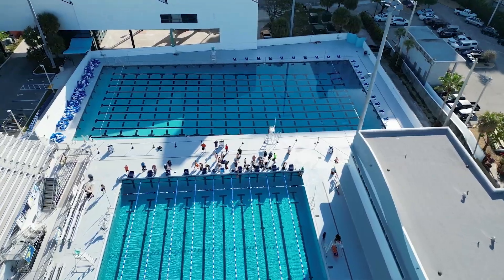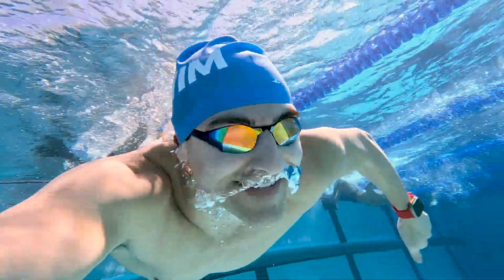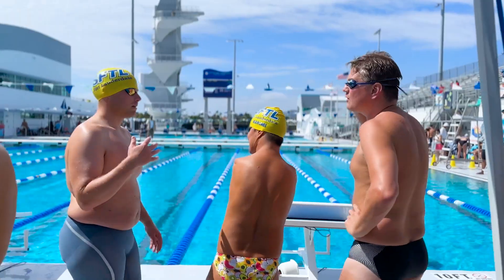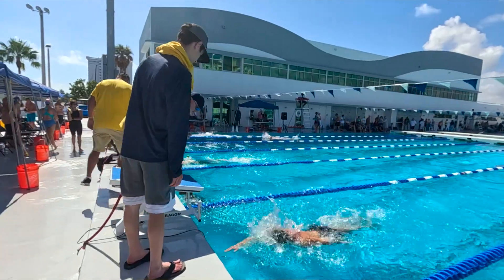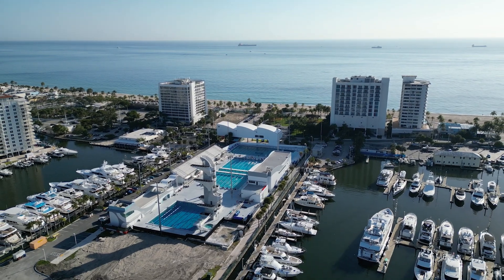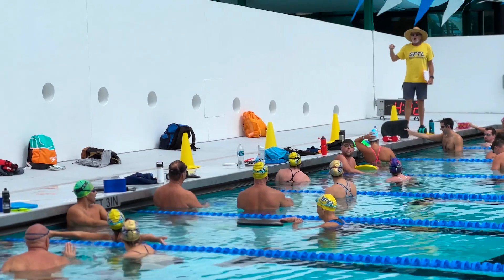Let me know in the comments if you've ever swum here, and at the end of the video I'm going to show you how you might be able to join me at this pool in the future. One of the best parts about this pool is the sunrise and the sunset every day — it's beautiful. The people it brings are great people. Not only do we have a great pool, but our location — we're one block from the beach, on a peninsula surrounded by yachts. It's kind of like a fantasy world, and we get to live here.